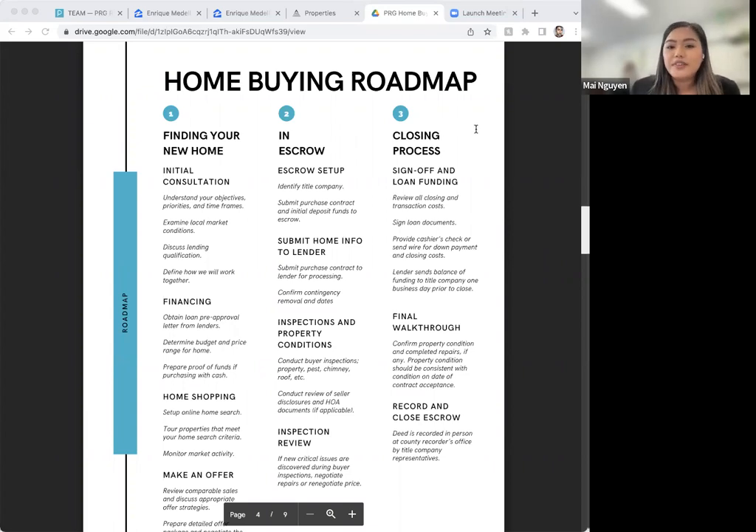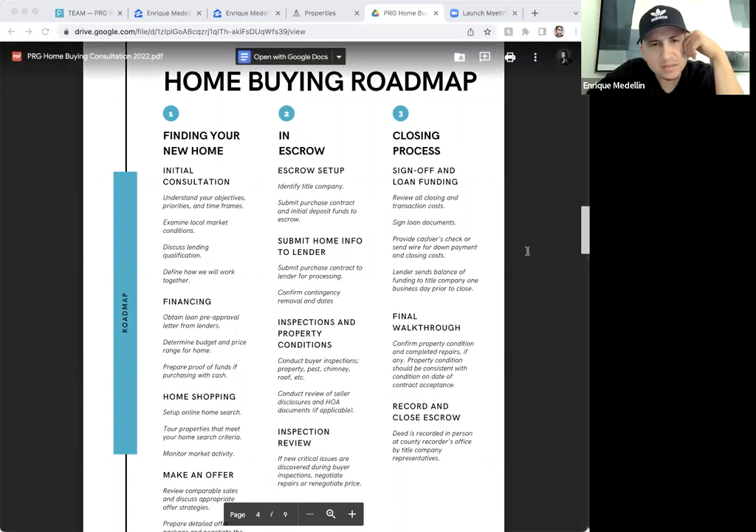After you get your pre-approval done, comes the fun part — home shopping! Once you identify a property you love, we'll go over disclosures together, review comps, and make the best competitive offer that makes sense to you. We'll do our best to negotiate the best price and terms. Once our offer is accepted, that takes us into phase two — the escrow period. Escrow is a third-party intermediary that works between the seller and buyer to make sure both parties fulfill their contractual obligations before releasing anything to the other side. All your deposit stays with the escrow company until the escrow period is over.